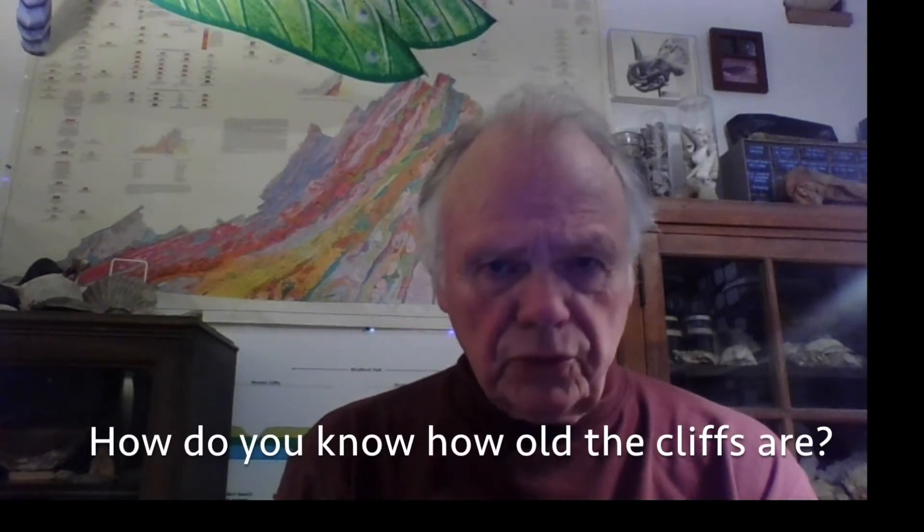Hi, my name is John Bachman. I'm the Manager of Education and Public Outreach at Stratford Hall in Westmoreland County, Virginia. Today I'm going to tackle the second most frequently asked question that I get: How do you know how old the cliffs are?